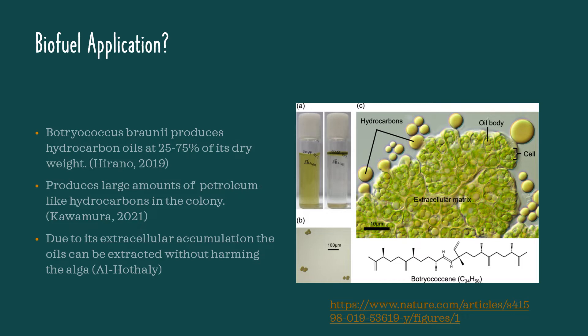In freshwater, this algae accumulates a large amount of petroleum-like hydrocarbons in the colony. Because the hydrocarbons accumulate at the extracellular matrix, scientists are able to extract the algal oils without harming the algae itself. A catalytic hydrocracking converts those hydrocarbon oils into transport fuels. Hydrocracking is a process to convert large hydrocarbon molecules into smaller molecules through high hydrogen pressure and elevated temperature.